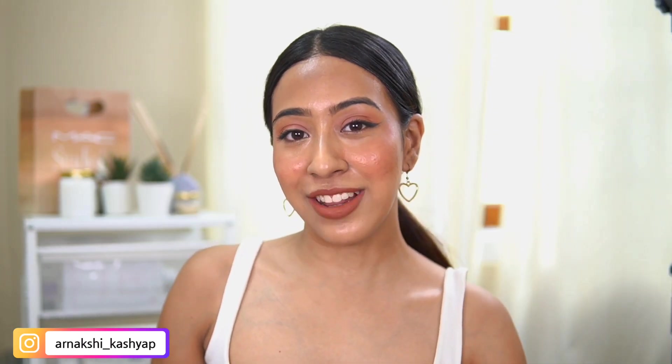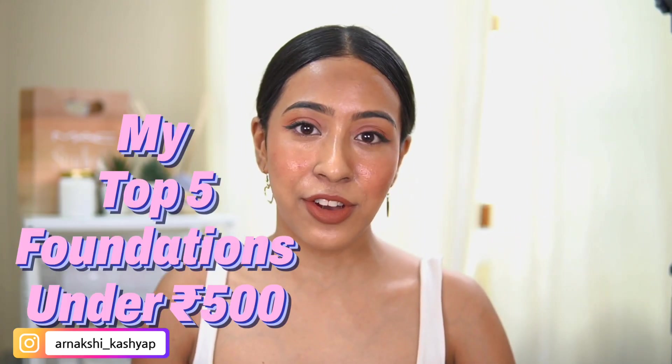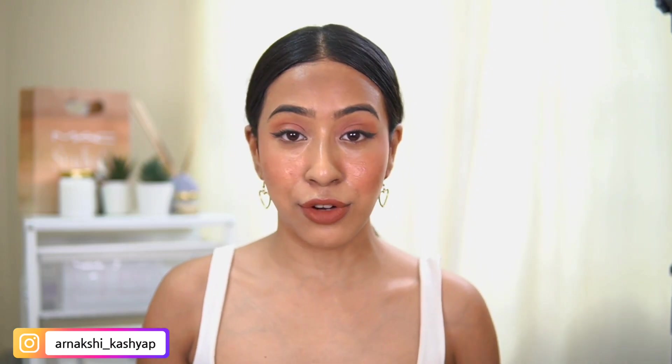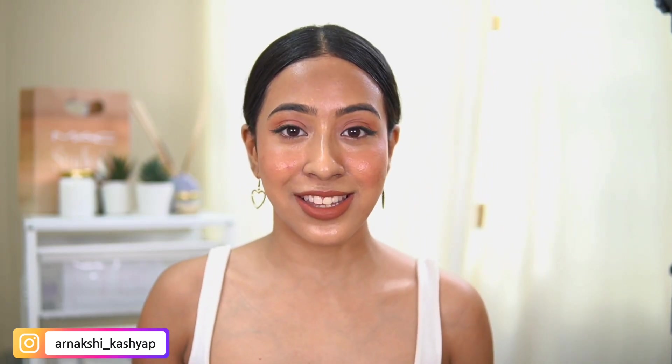Hello everyone and welcome back to my channel. I hope you guys are doing good today. In today's video I am going to do my top five favorite foundations that are under the price of 500 rupees. These foundations will give you medium to full coverage and they look absolutely stunning on the skin. I'm going to show you swatches, applications, and everything on my skin so you can totally see how each foundation looks.